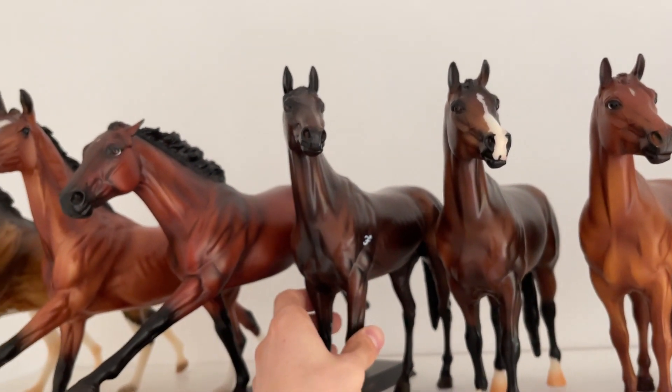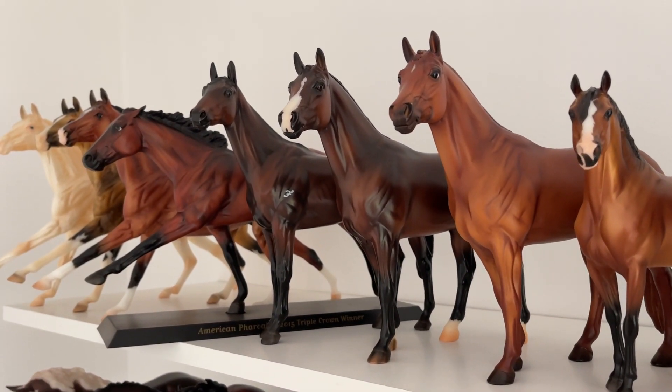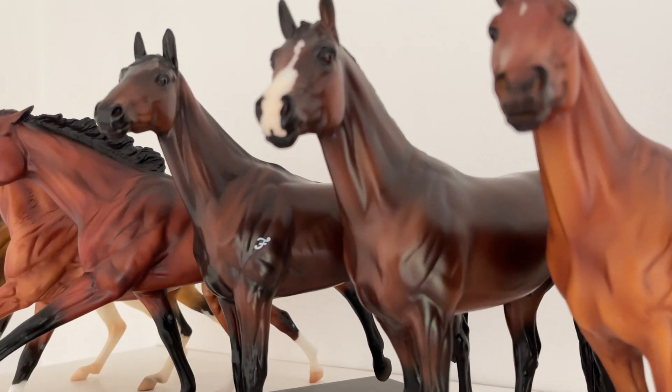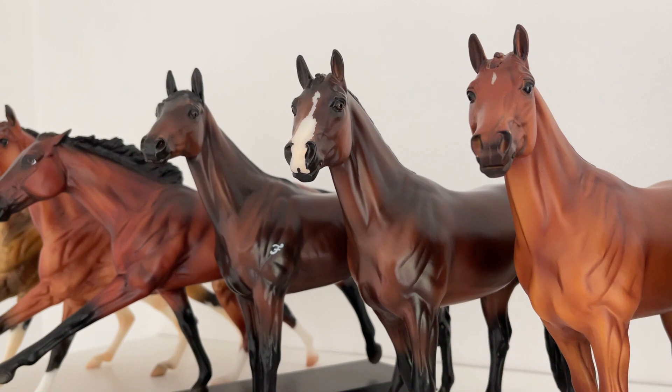The sculpture is very realistic — looks very much like a real-life thoroughbred. Then we have Chablis, which I really love. I wish I got two at Briarfest: I wish I got a dark variation like this one, and I wish I got a lighter variation, because the lighter variations came with amazing dappling. Mine, because it's a darker variation, has barely any.